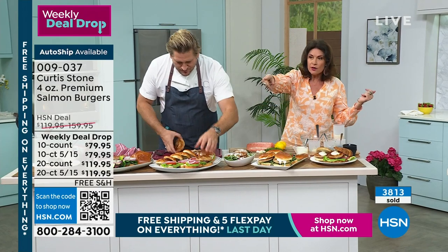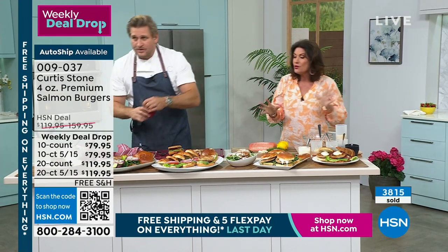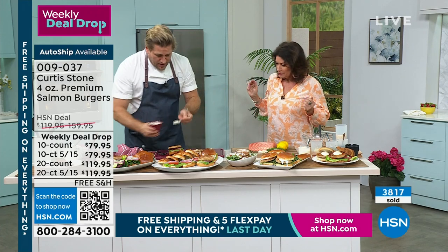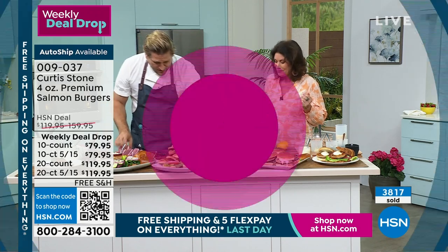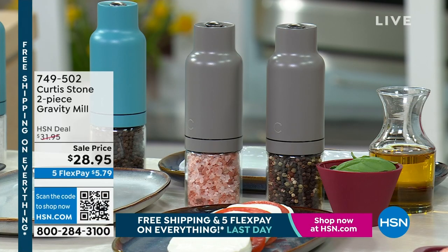Use express ordering — QR code at the bottom of your screen, best way to get exactly where you want to go. I don't know where we're going, but I'm taking a burger with me. We also have your gravity spice mill available. Sale price, $28.95.